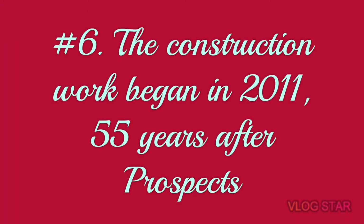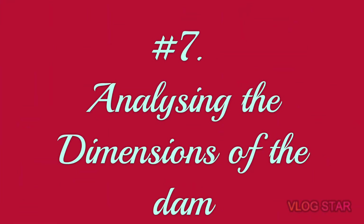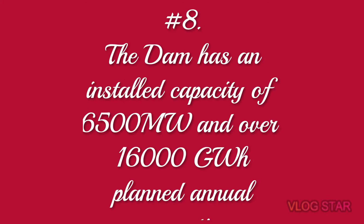Number six: construction of this dam began in 2011 at the same site that was prospected 55 years before. Number seven — the dimensions: the height of this dam is 145 meters, the length is 1,780 meters, the volume of water it can hold is 10.2 million cubic meters, and the water can run up to a depth of 140 meters.